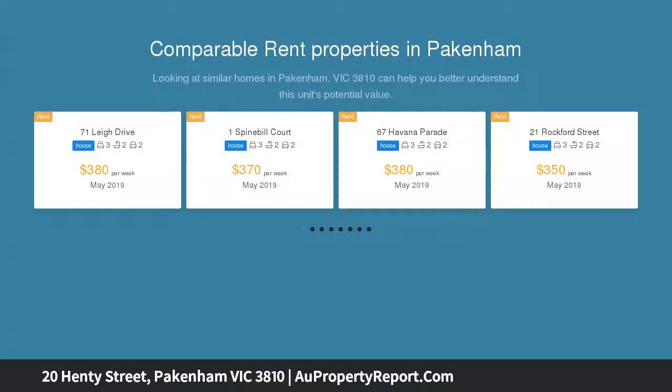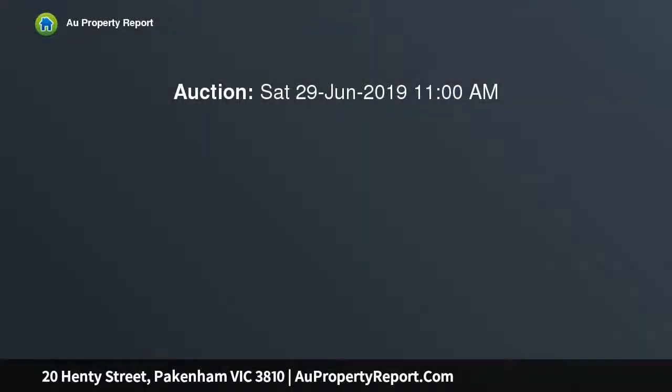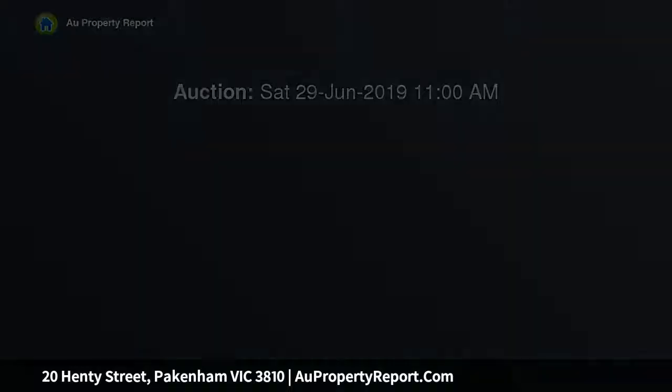This home has a lot more than meets the eye and is situated in the heart of Pakenham in the most convenient location. Just a 2 minute walk from the train station, schools, cafes, shopping center, parklands and the M1 freeway access.